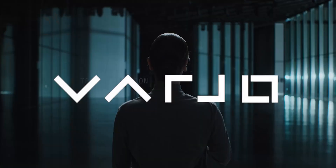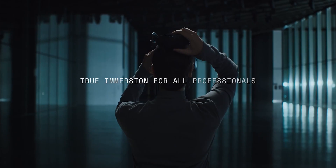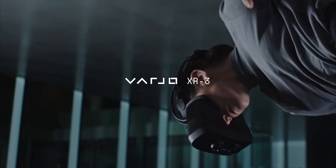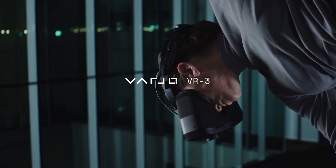And in the world of VR, Vario is that company. Vario is how you pronounce their name. Extended and virtual reality is their game. They say that their goal is to move from a simulated experience to a real experience, or at least as close as possible.